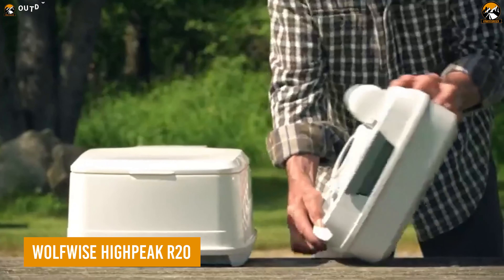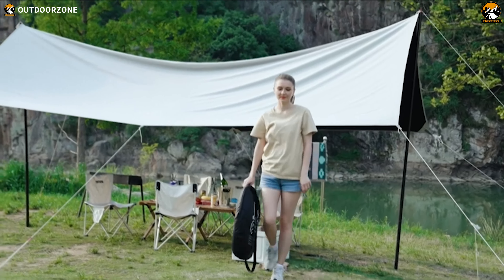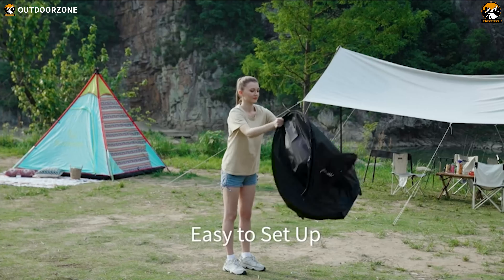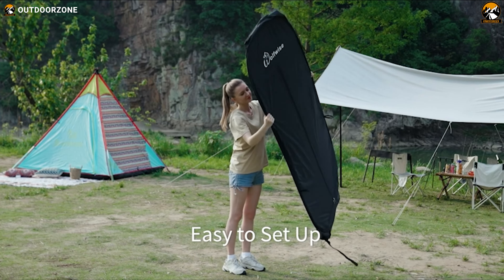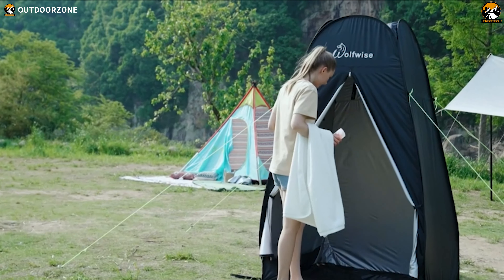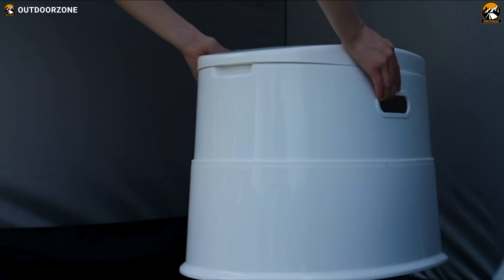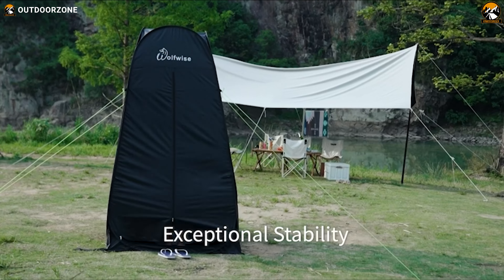You may be carrying a mobile toilet, but what about the much-needed privacy? Here's the WolfWise HiPeak R20, a portable privacy tent that pops up in seconds. Made out of waterproof materials, the tent does not only repel water but harmful UV lights as well. An easy-access door allows the user to access it quickly for emergencies.